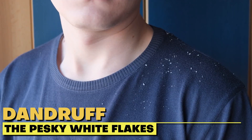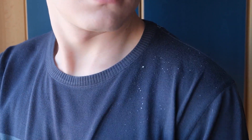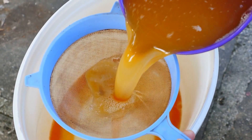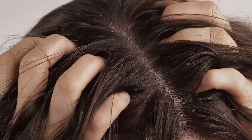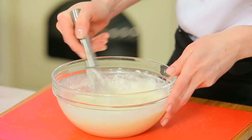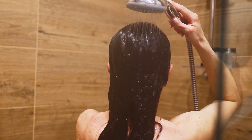Dandruff — the pesky white flakes that seem to have a life of their own. Dandruff is often caused by an imbalance in the pH levels of your scalp, and that's where Apple Cider Vinegar comes in. Its acidity can help restore that balance and reduce itchiness and flakes. Mix a quarter cup of vinegar with a quarter cup of water, apply to your scalp before shampooing, let it sit for a few minutes, then rinse and shampoo as usual.